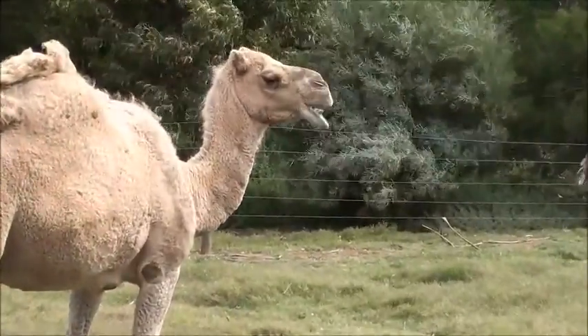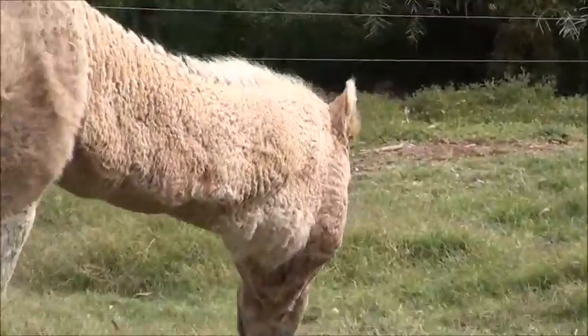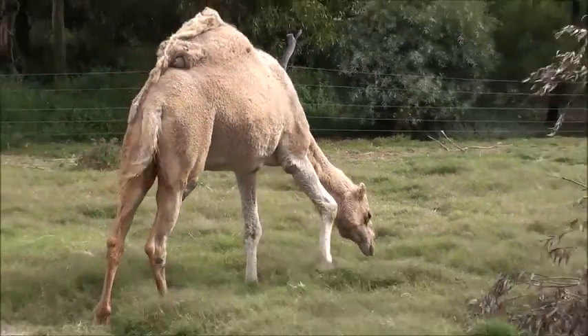If you look on the back of Icy's legs, you'll see some darker brown patches. And that's another one.